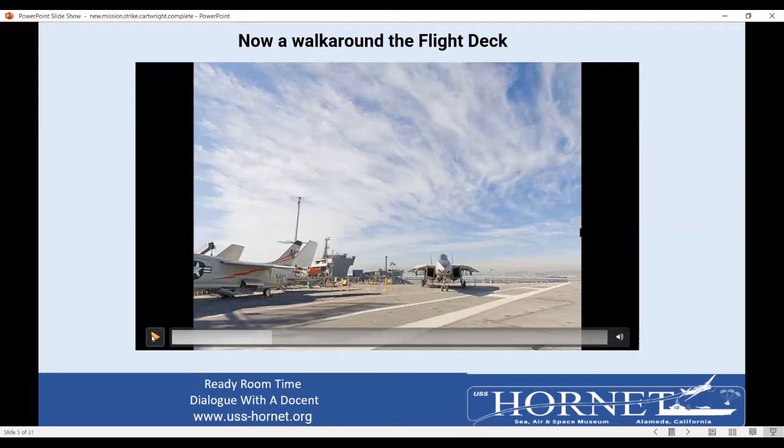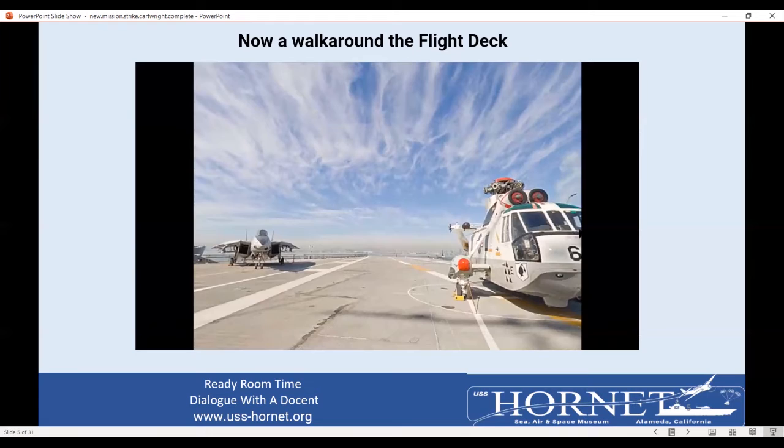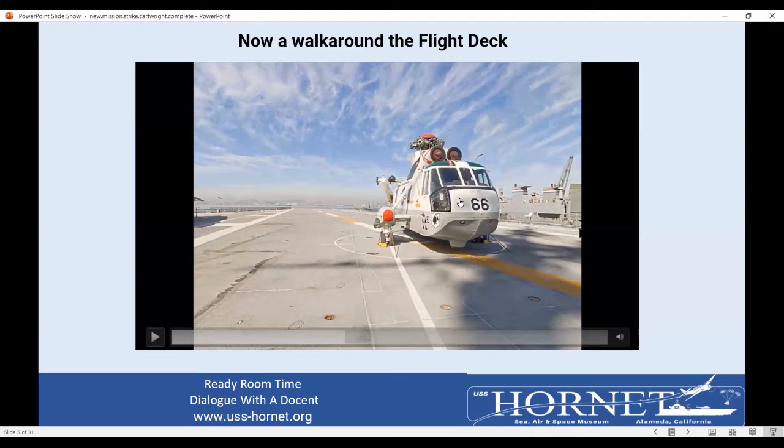The next airplane is a SH-3C King helicopter, painted just like the helicopters that picked up the Apollo 11 astronauts, which were on the Hornet. They also picked up the Apollo 12 astronauts, but we painted this one — it wasn't the one that actually picked them up, but we painted it to look just like it.